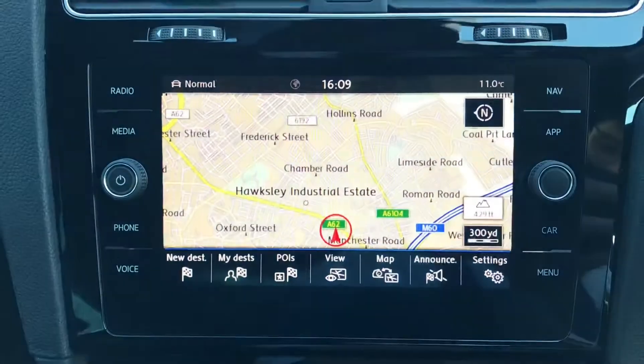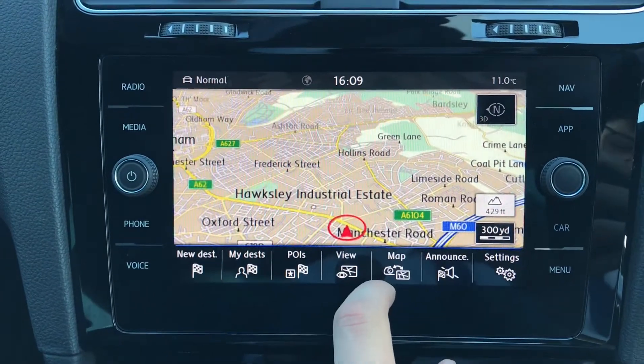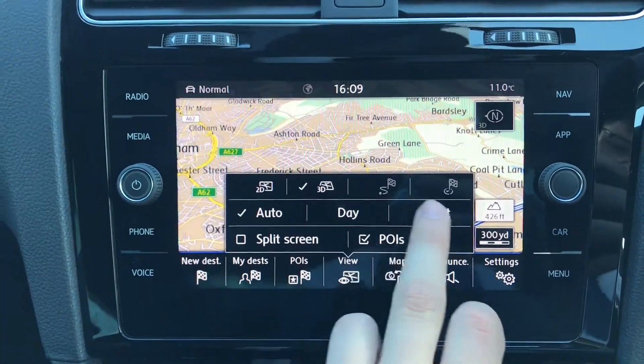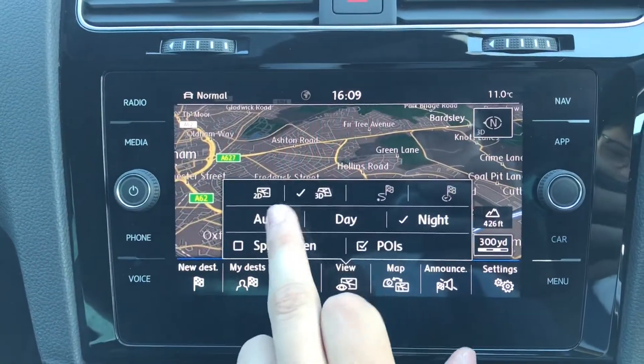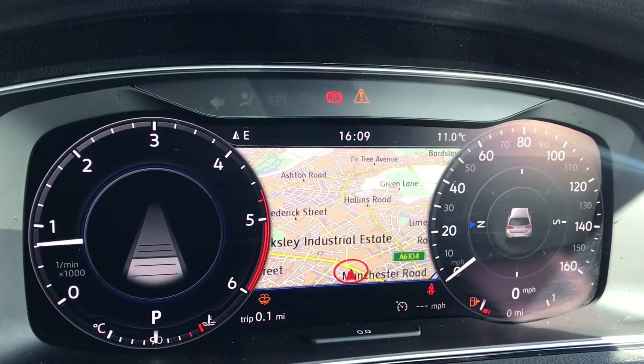Going into navigation, you can see we have this incredibly detailed display that will keep us on track to our required destination with precision and speed, keeping you on the best possible route. You can also customise the look of it, and one fantastic feature is that you can have the navigation displayed on the active info display as well — a personal favourite.